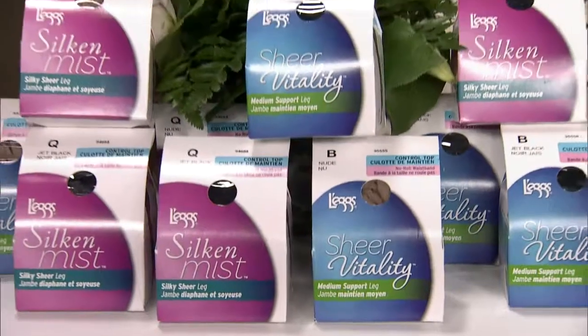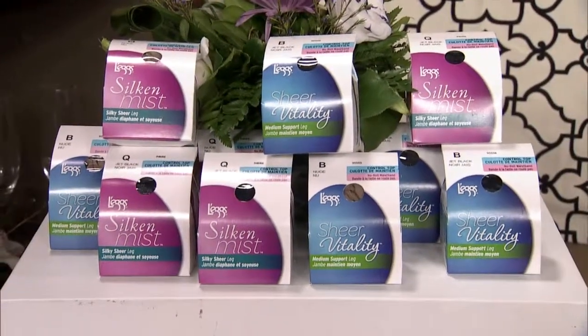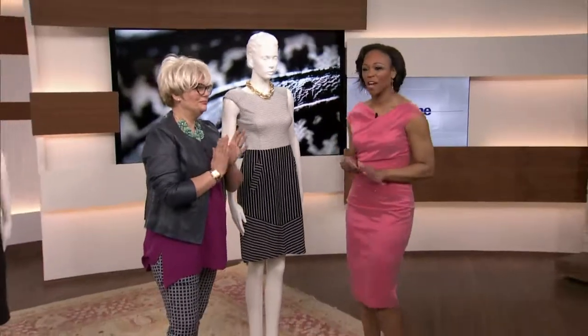Today's audience will take home Legs Sheer Vitality and Silken Mist Hosiery. The Sheer Vitality line helps provide support, and Silken Mist helps show off your legs in style. Legs Hosiery is available at Walmart. Great time — stay with us, more coming on this special Friday.